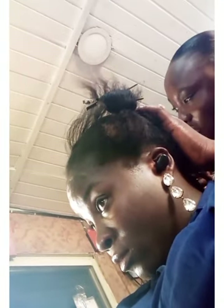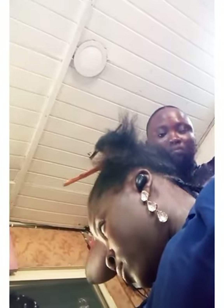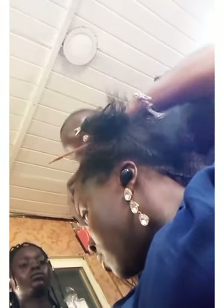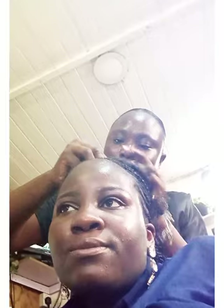Somebody's at the door distracting us. I can't even remember what the person wanted — I think the person needed a service.